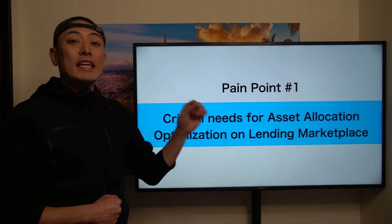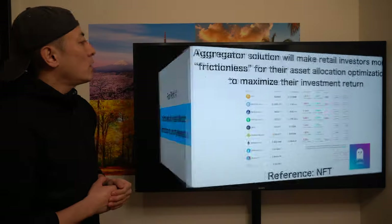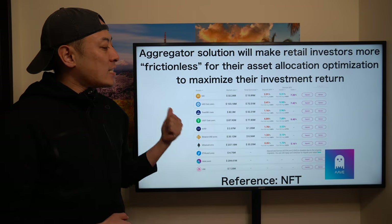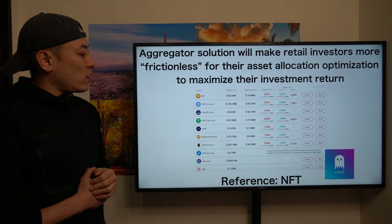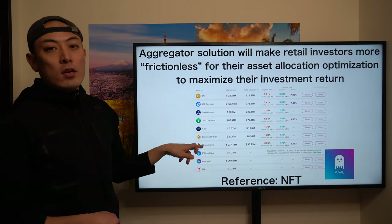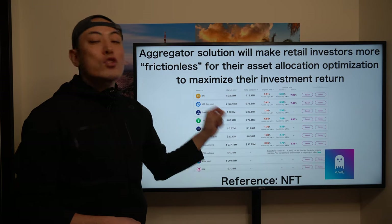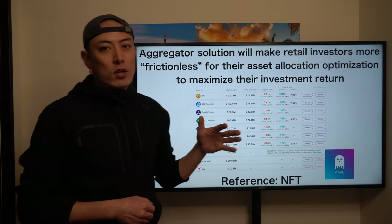They mainly have two pain points, both related to DeFi — decentralized finance — which is the most critical industry layer on the blockchain space. Pain point number one: critical needs for asset allocation optimization on the lending marketplace. An aggregator solution will make the retail investor more frictionless for asset allocation optimization to maximize investment return on a decentralized lending platform. On Aave, they currently have around 30 major crypto assets such as Ethereum, DAI, and Binance token, each with annual interest rate returns.